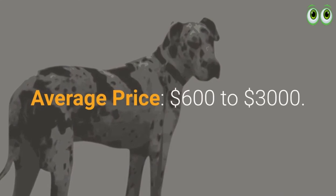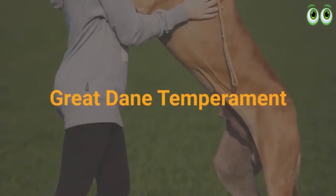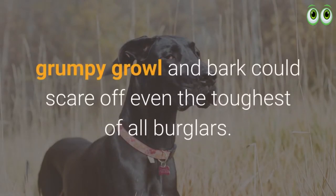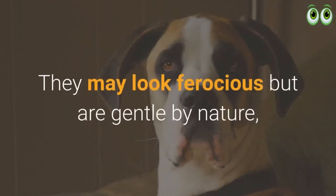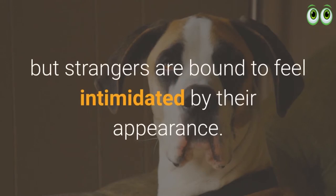Average price $600 to $3,000. Great Dane temperament: this breed is never as aggressive as they may seem to be, and their deep grumpy growl and bark could scare off even the toughest of burglars. They may look ferocious but are gentle by nature, though strangers are bound to feel intimidated by their appearance.